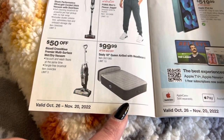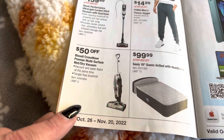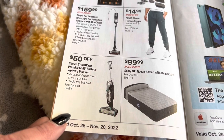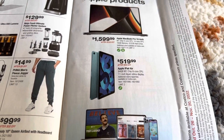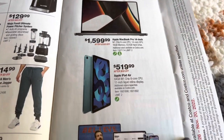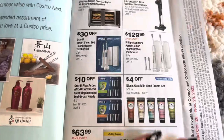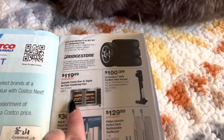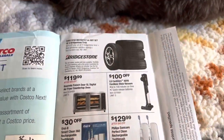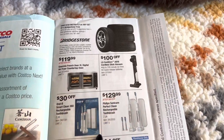Queen size airbed, little mattress here for $100, and then we have the Bissell Crosswave Premier multi-surface wet dry vacuum. They also have the Apple iPad Air for $520, and then just some other bigger appliances here. They also sell tires. Here is an air fryer, one of the bigger ones for $120. Here we have a cordless stick vacuum.